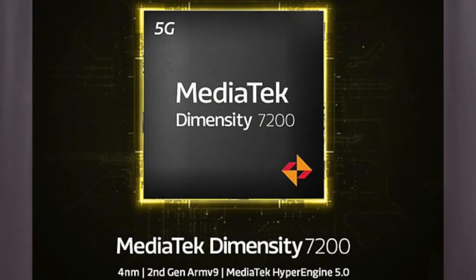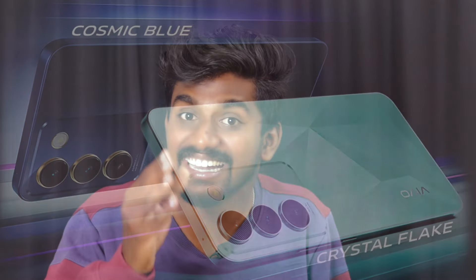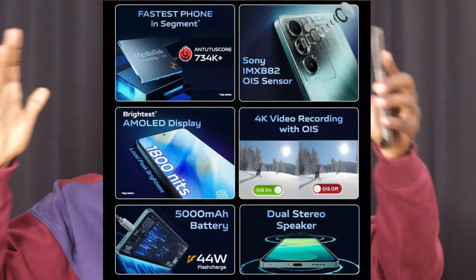The processor is MediaTek Dimensity 7200. We have tested gaming and video recording performance in the iQOO G9 review — the performance is not small. On the camera side, it has a 50-megapixel backside camera using the Sony IMX-AA2 sensor with optical image stabilization. For the display, it has an AMOLED display at 6.67 inches with 1,800 nits brightness. These are the main specifications.